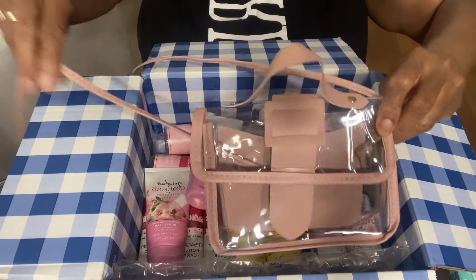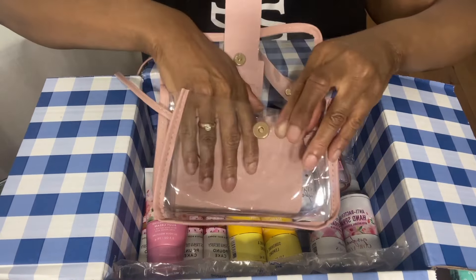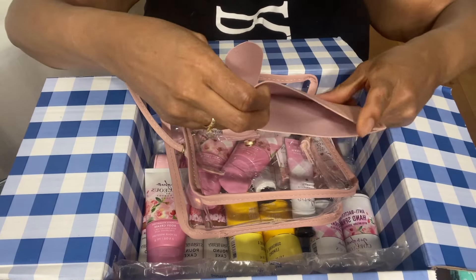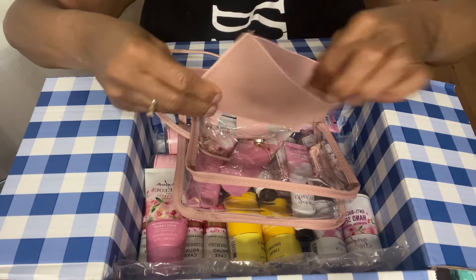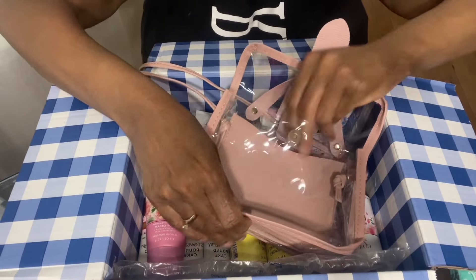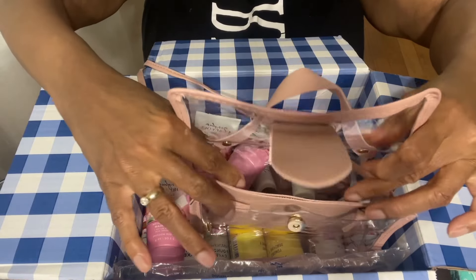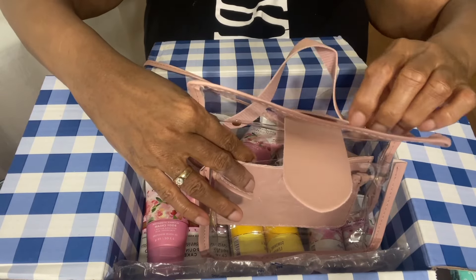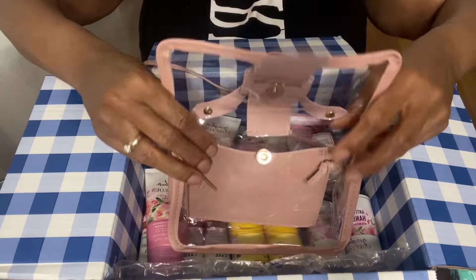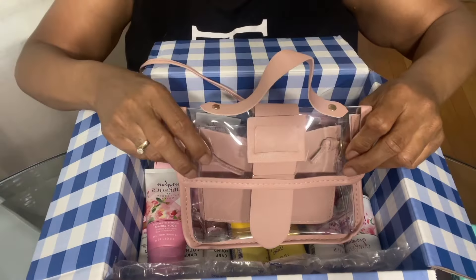These are cute little bags. When you open the bag, there's a little privacy section where you can put your money, your credit card, your debit card. They're great because we go to sporting events where you have to have something clear. Some amusement parks, some stores, school — you need something clear. These are good for small girls too.